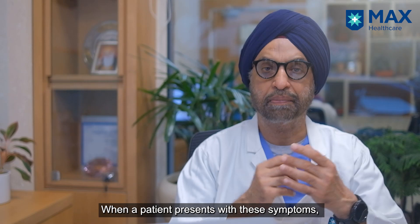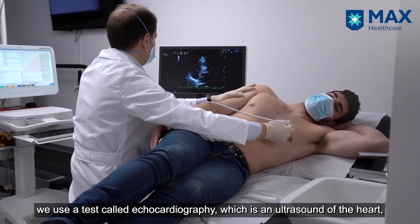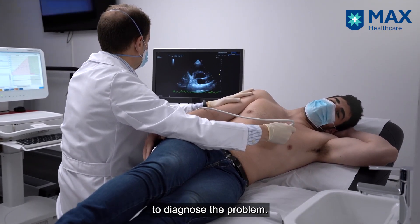When a person comes with these symptoms, we do a test called echocardiography, which is an ultrasound of the heart, to diagnose the problem.